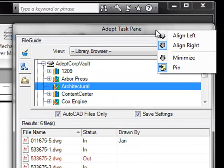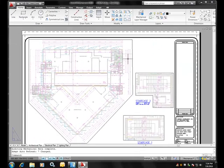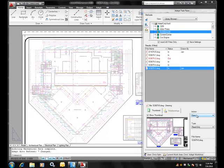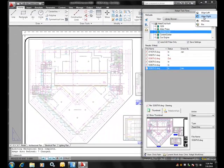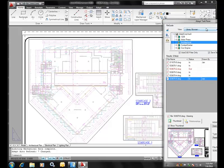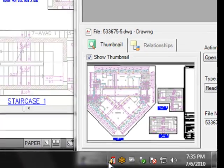The task pane can be configured to automatically dismiss, as in unpinned, so when focus moves into the AutoCAD area, it'll automatically be dismissed. It can also be pinned to always be viewed. The task pane can be aligned to the right, to the left, or minimized, depending on your preference. You may also simply drag the task pane to another location, such as a secondary monitor. The task pane can be minimized only when unpinned, and can be restored using the icon in the system tray.